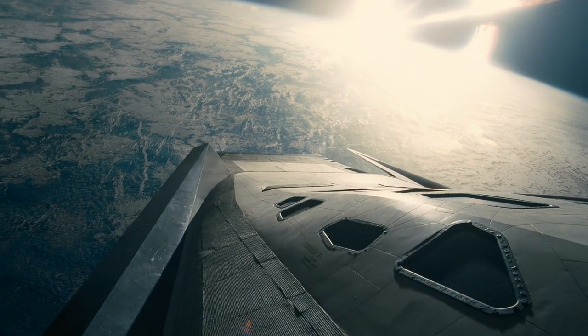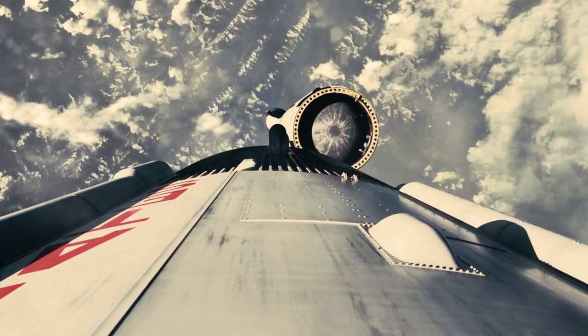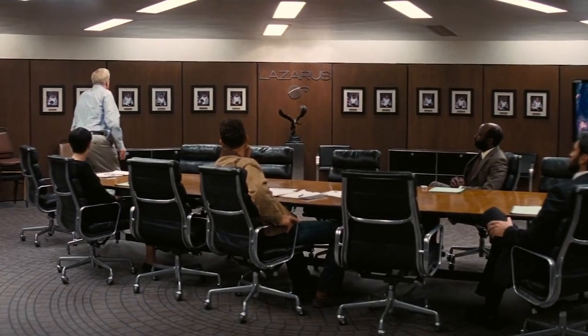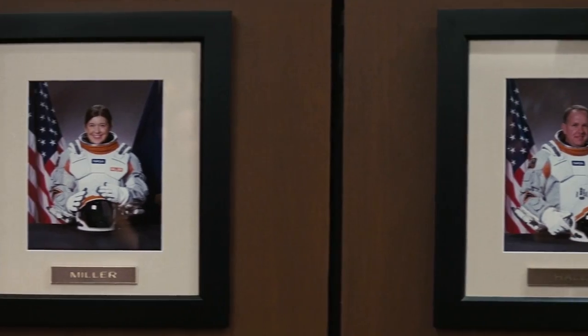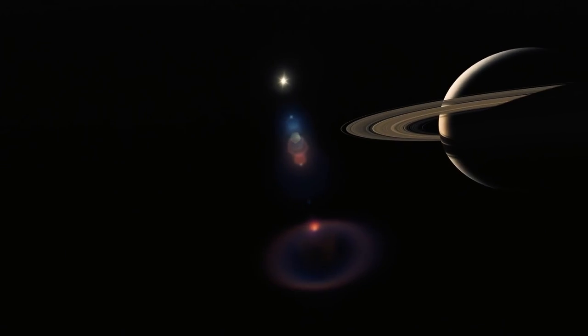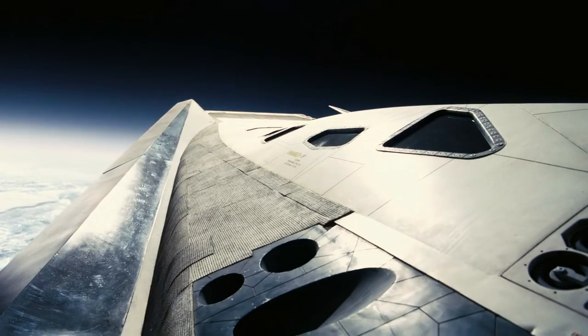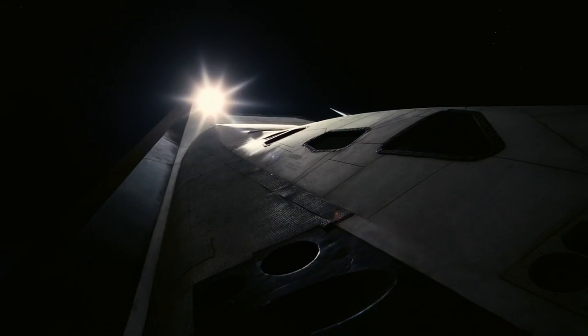Despite being fully capable of reaching orbit by themselves, the Rangers in use onboard the Endurance were launched to Earth orbit atop a traditional multi-stage rocket to conserve their onboard fuel supplies. This was also the case for the Lazarus missions, the twelve precursor flights through the wormhole, though on those missions a Ranger for each flight was attached to a Lazarus pod. As carrying a pod all the way to Saturn and through the wormhole stretched the Ranger's capabilities to its limits, each of them had to be left in orbit once they arrived at their destination.